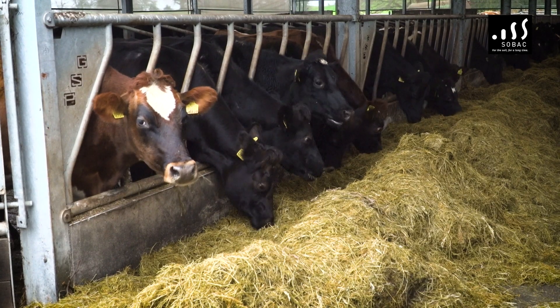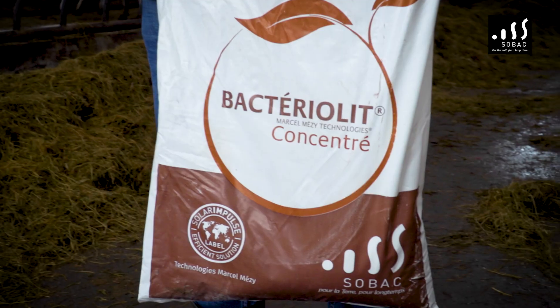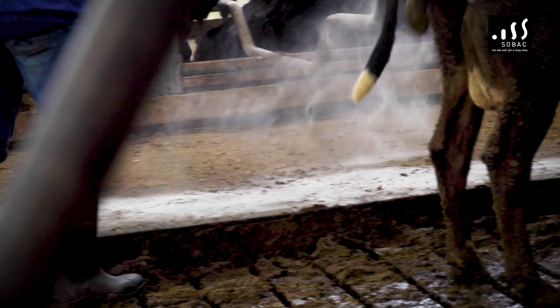Performance is good, cows are very healthy. We have only a 6% empty rate after eight weeks' breeding — there's no issues.